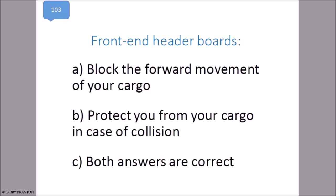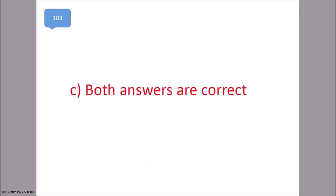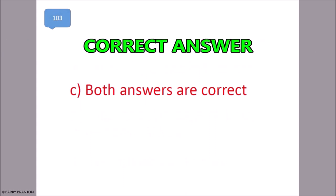Front end header boards block the forward movement of your cargo and protect you from your cargo in case of a collision. Both answers are correct. That is correct — both answers are correct.